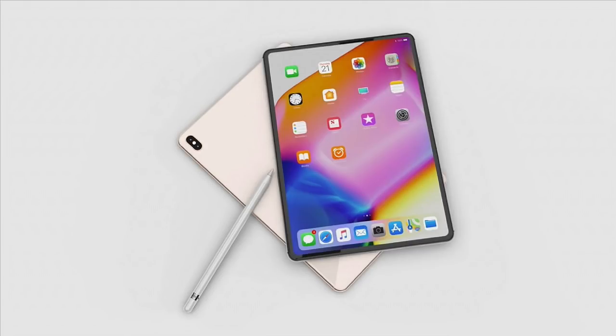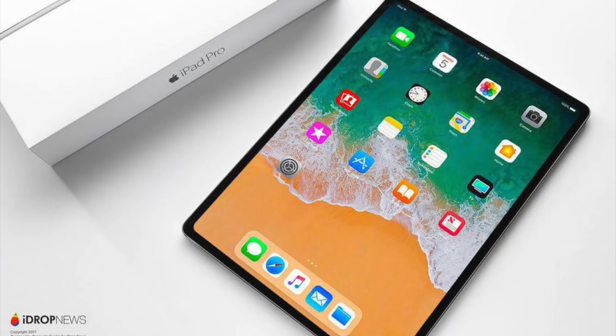These are all the latest leaks and rumors about the new 2018 iPad Pro models. Are you excited about the new iPads? Are you anticipating on buying one? Let me know in the comments below. Also, please don't forget to like, share, and subscribe for more videos on Apple leaks. Until next time, take care.